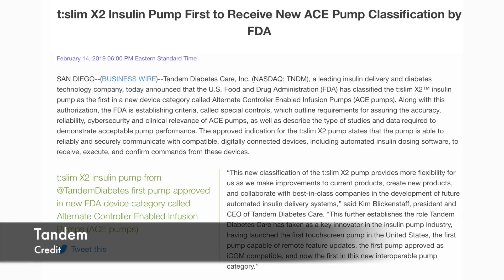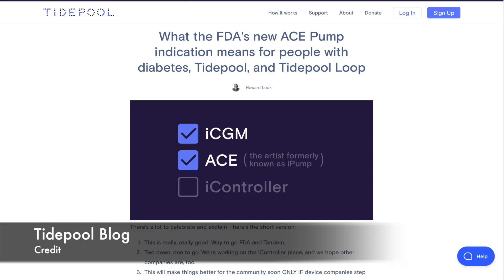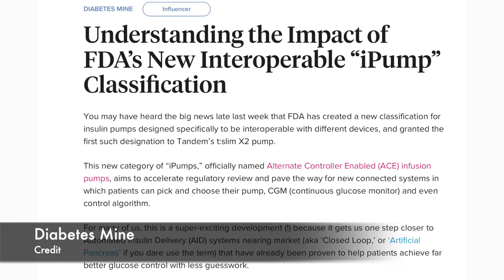Now some insulin pump news. The T-Slim X2 is now officially classified as an Alternate Controller Enabled infusion pump, or ACE pump. This works on the same plug-and-play principle as iCGM. Think of it like Bluetooth headphones — the same pair works with many phones. Similarly, because T-Slim X2 is now an ACE pump, in the future you'll be able to pair it with different sensors and different algorithms. For details, check out two great blog posts by Tidepool and Diabetes Mine — links in the video description.